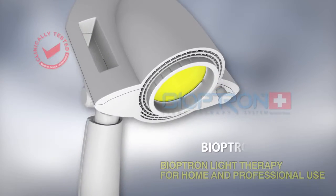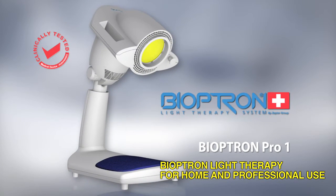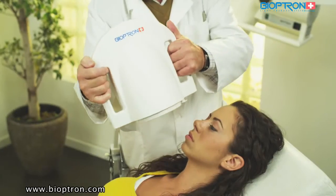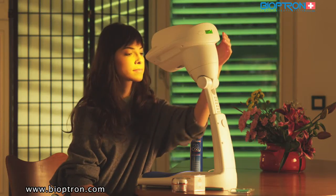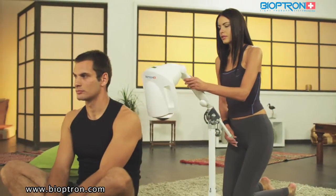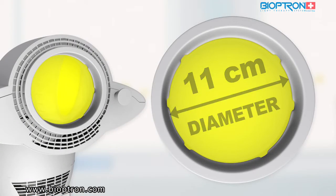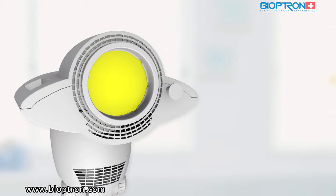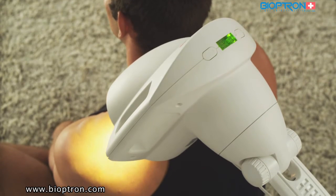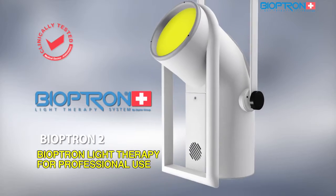Bioptron Pro One is suitable not only for use at home but for professional needs as well, such as in medical institutions. The device offers table and floor stand options, enabling adjustment and directing of the light beam as the user needs. The filter's diameter is 11 centimeters, appropriate for the majority of medical and cosmetic treatments.